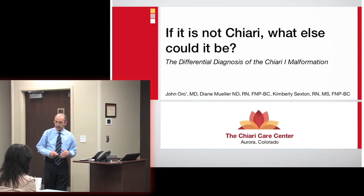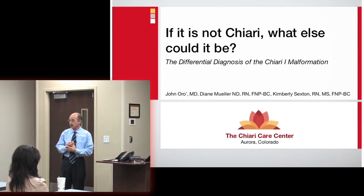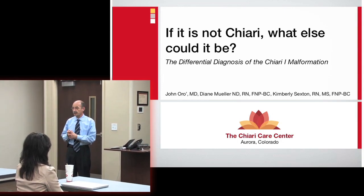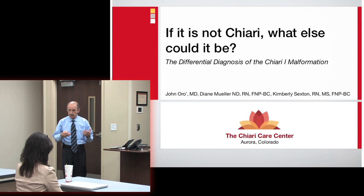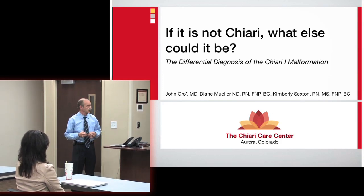We know what a Chiari malformation in general looks like. We also should know that one person's Chiari is not the same as another person's Chiari. They're really very variable. And so trying to compare your outcome with someone else's, it's tough to do because, again, it varies.